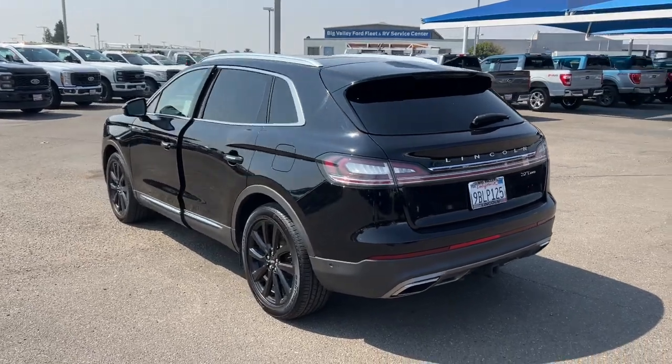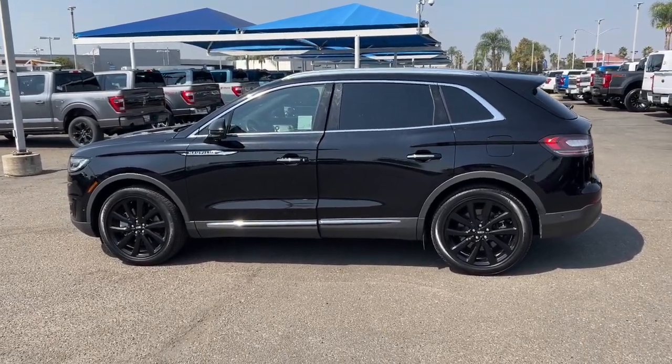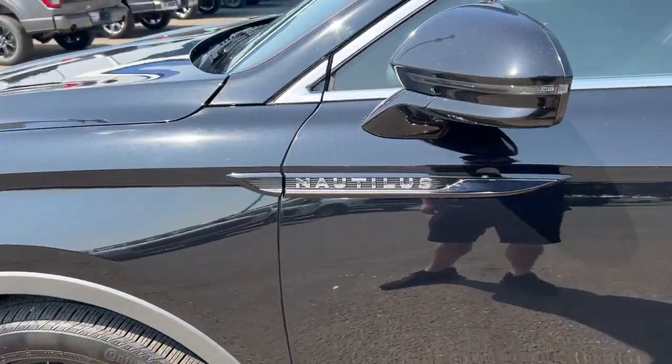Heated steering wheel, heated and/or cooled front seats, Apple CarPlay and/or Android Auto, 360-degree view car camera, panoramic roof, navigation system, keyless entry, heated driver seat, power passenger seat, heated rear seat.